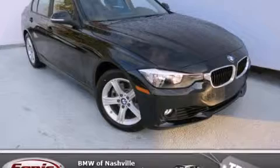With an EPA estimated rating of 35 miles per gallon on the highway, you won't be making frequent trips to the gas pumps. Stop by today and test drive this vehicle for yourself.